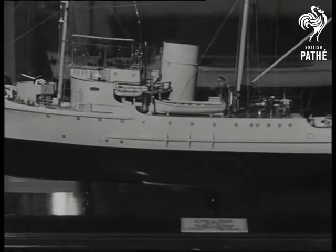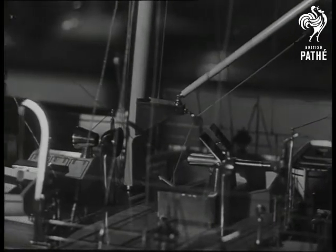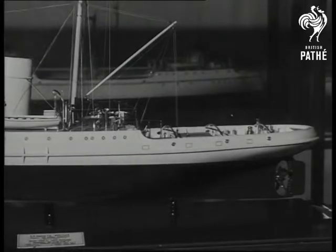The tug — recalling those busy, efficient British-built boats you can see manoeuvring liners many times their own tonnage all over the world. You can almost smell the sea and glimpse the coast-wise lights as you admire this model. Big ships or little ships, the shipwright is a man we all take our hats off to.